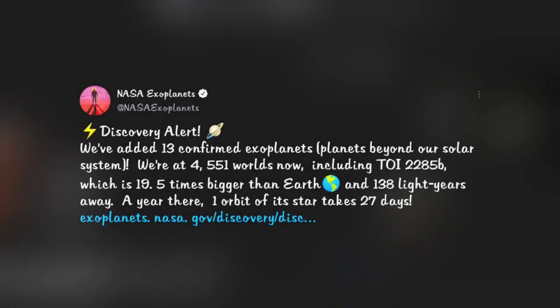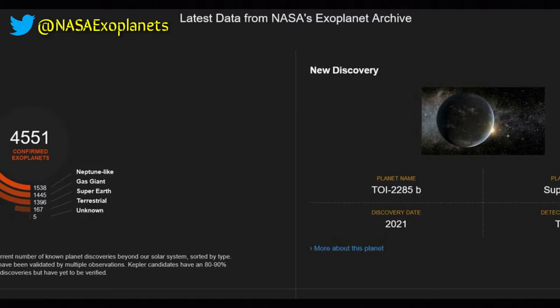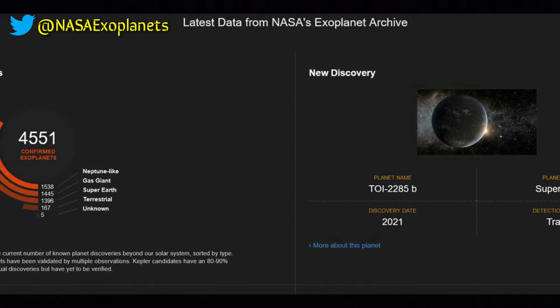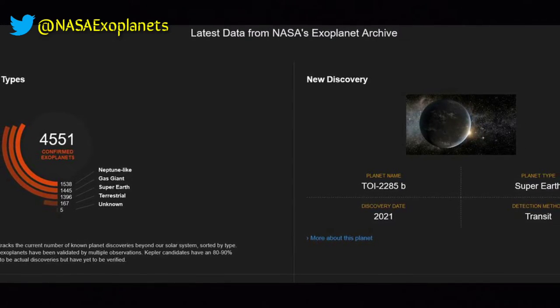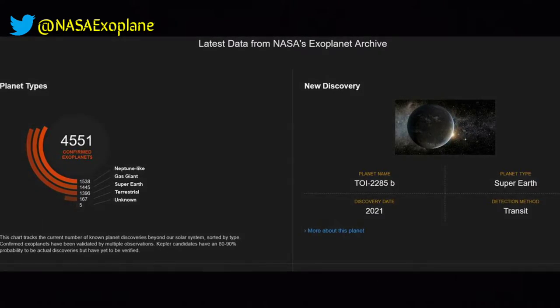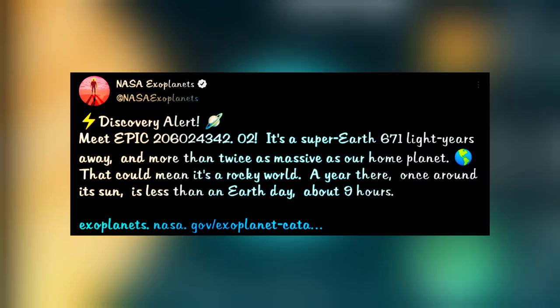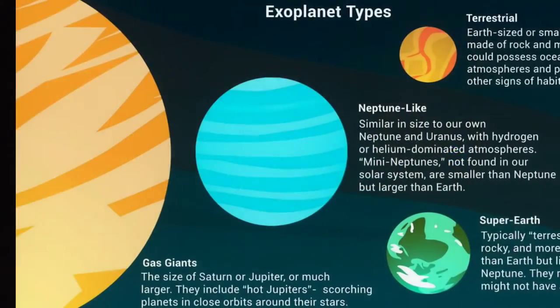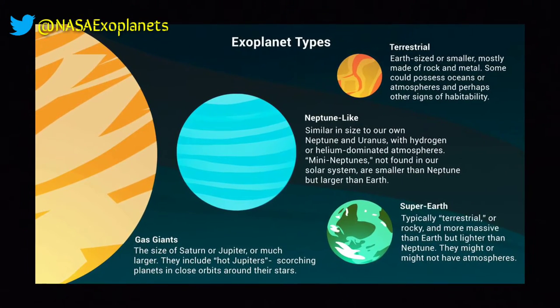From NASA Exoplanets: the number of confirmed exoplanets is now at 4,551, including the recent discovery of TOI 2285b — a planet 19.5 times bigger than Earth that orbits its star every 27 days, in a system 138 light-years away. Another discovery, also a Super-Earth, has 2.5 times the mass and 1.5 times the radius of Earth, is slightly less dense, and orbits a G-class star every 0.9 days.